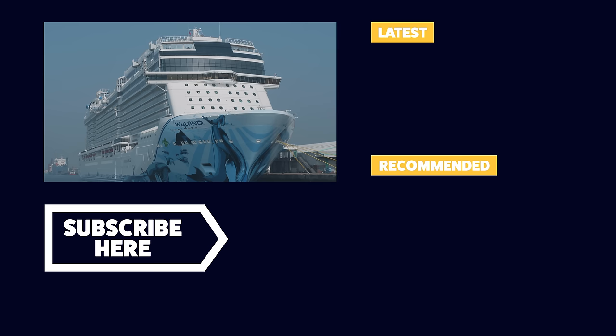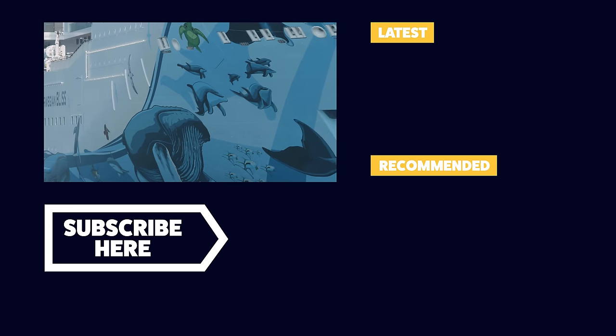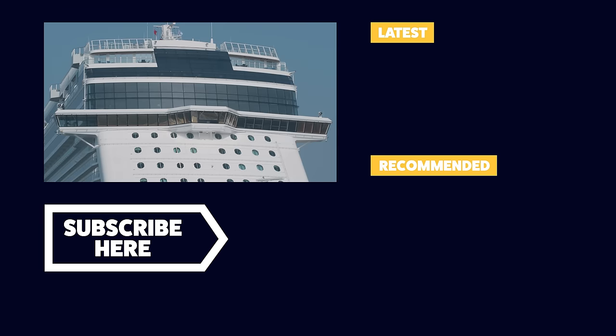That's it for our cabin tour aboard the Norwegian Bliss. Make sure you subscribe below for more videos just like this one. Don't forget to head over to Instagram, Facebook, and Twitter where you can find us at honestcruising. Until next time, happy cruising!